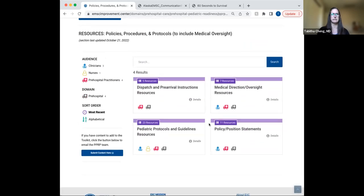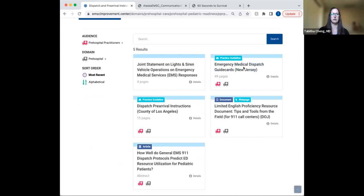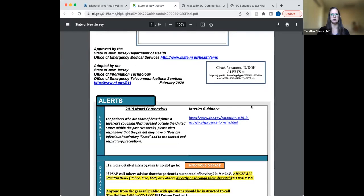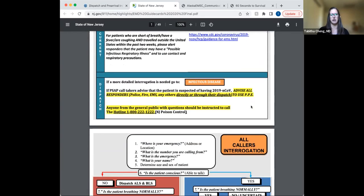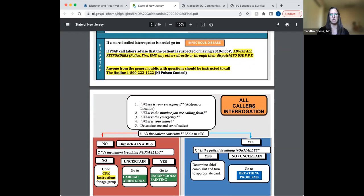First I'm going to highlight a resource within our dispatch and pre-arrival instructions — a state-specific guide card out of New Jersey. This is something I've noticed when teaching: even paramedic students who have been in EMS for quite a while don't quite know what goes on from the dispatch side. It's great to have these cards and show them what happens on the dispatch side and how terrible sometimes the information that dispatchers get — that's why when dispatching crews out for calls, they don't have all the information.